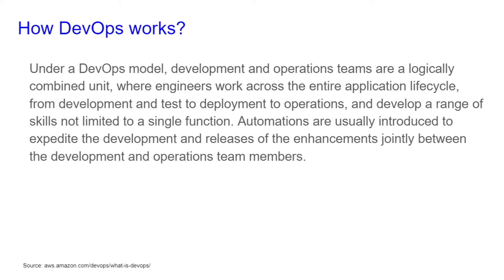How does DevOps work? Under a DevOps model, development and operation teams are a logically combined unit where engineers work across the entire application lifecycle, from development and tests to deployment to operations, and develop a range of skills not limited to a single function. Automations are usually introduced to expedite the development and releases of enhancements jointly between the development and operation team members.